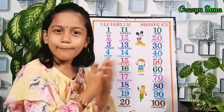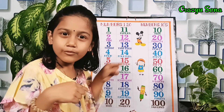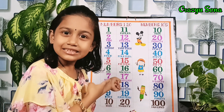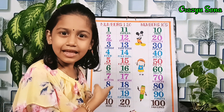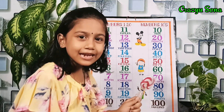Hello friends, welcome back to my channel Crazy Sona. Today I am going to show you my classwork chart activity — number names 1 to 20 and number names in tens. Friends, let's learn the numbers with spelling with this beautiful candy.